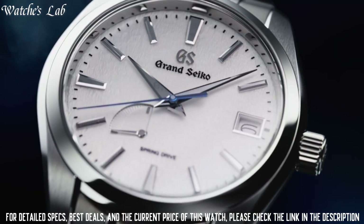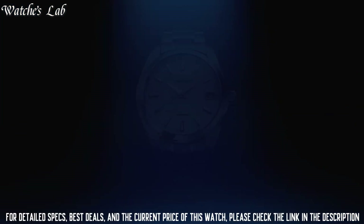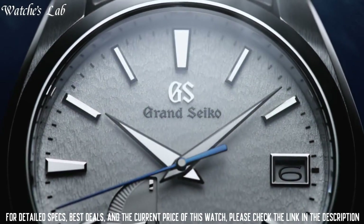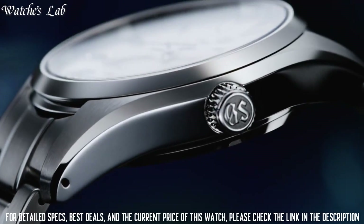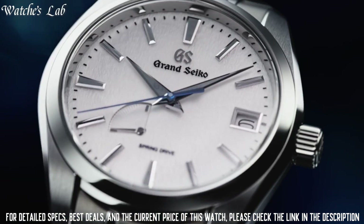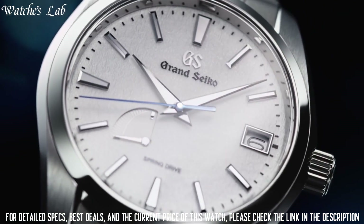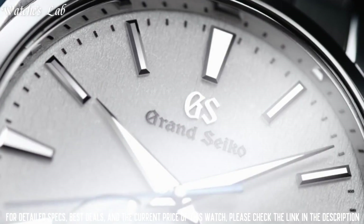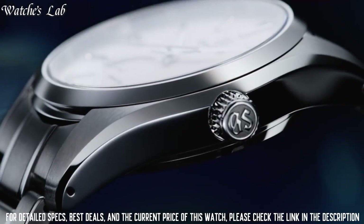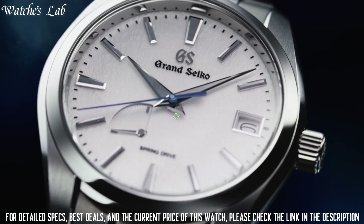Special features: Spring Drive movement, 30 jewels. Movement: mechanical Spring Drive. Water resistant depth 100m. Item shape round. Dial window material type anti-reflective sapphire. Display type analog. Clasp: deployment clasp. Case material high intensity titanium.